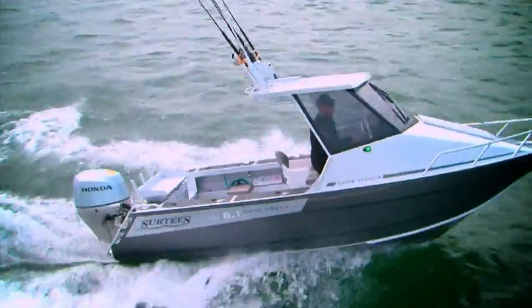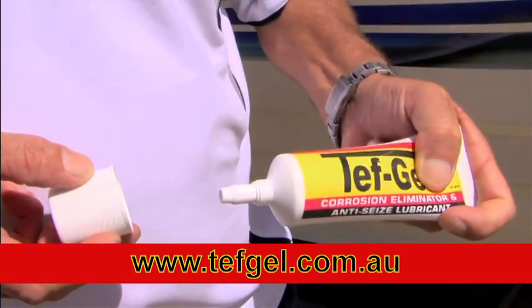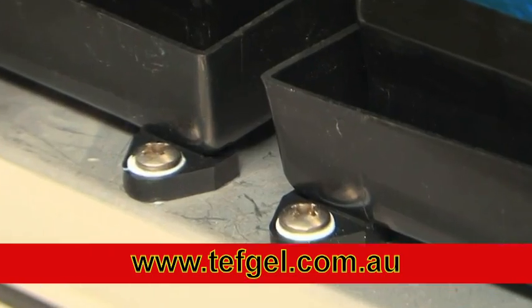Don't let corrosion destroy your assets — protect it with TefGel. TefGel is three products in one. It creates a barrier preventing corrosion, seizing and galling, and has an indefinite shelf life.